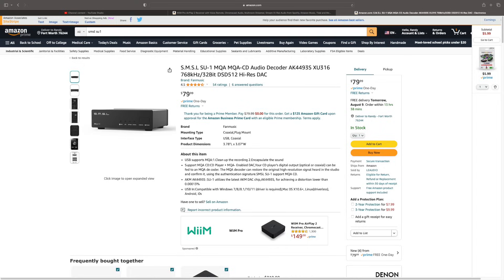The new crop of AKM DACs coming out, especially the affordable ones, all use the 4493S chipset — some are better integrated than others. The SU-1 from SMSL is the best DAC I've ever heard under $100. How it's going to compare to the Wiim Pro Plus versus just a Wiim Pro connected to an SU-1, we will find out, because that combination comes in around $230 — within $10 of the Wiim Pro Plus.